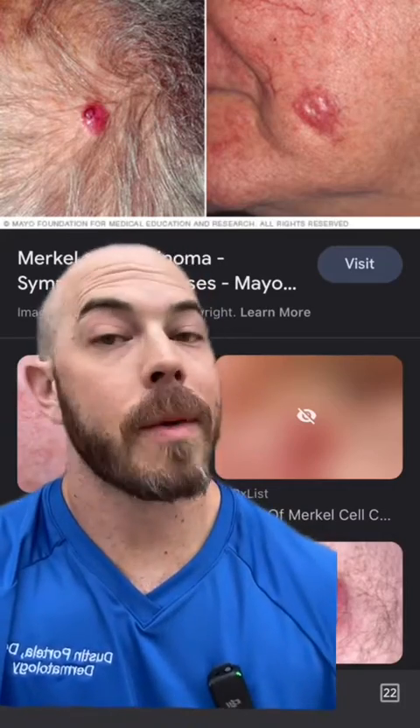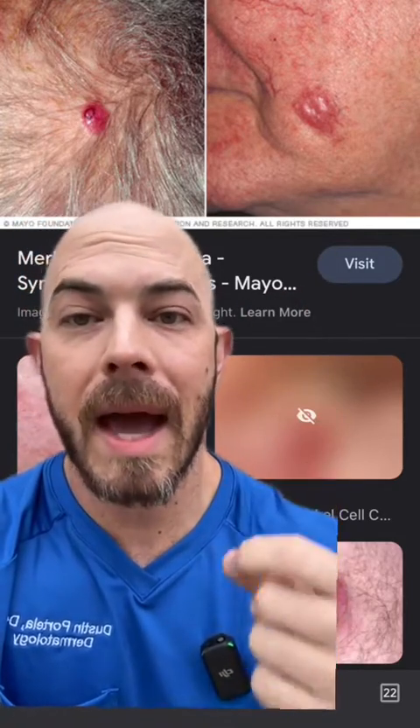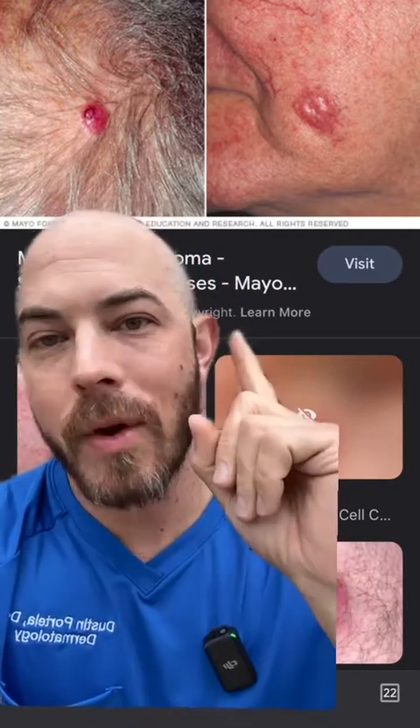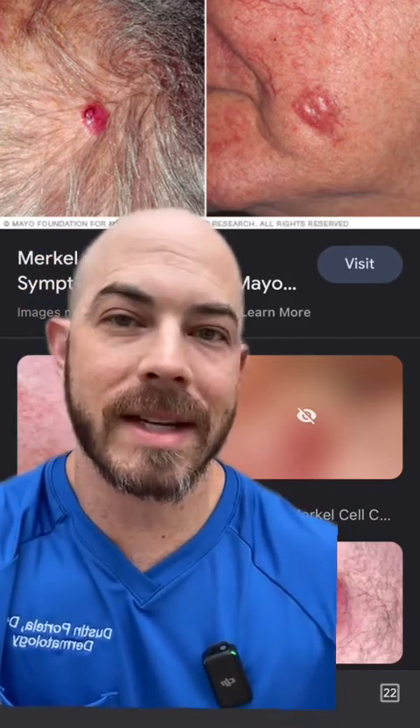Merkel cell carcinoma is also called neuroendocrine carcinoma of the skin. It usually appears as a pink bump and it may bleed easily. It might look like a cyst, and it typically occurs in sun-exposed areas, as it is usually related to sun exposure.